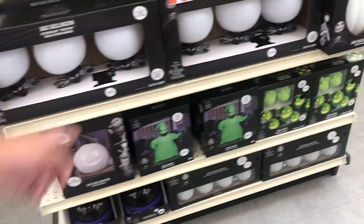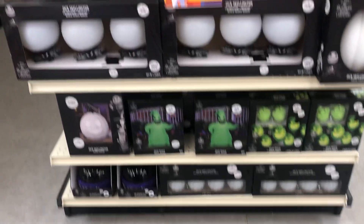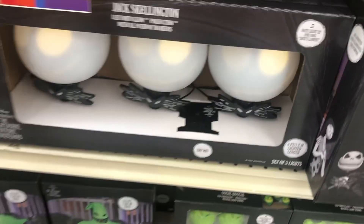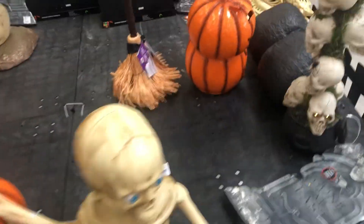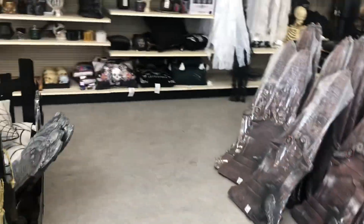Over here we did find an inflatable. There is an Oogie Boogie here and it's slightly different — he's got bugs and some lights. Are these really all Oogie Boogies? Then we have skeletons here. I'm not impressed. Bye for now.